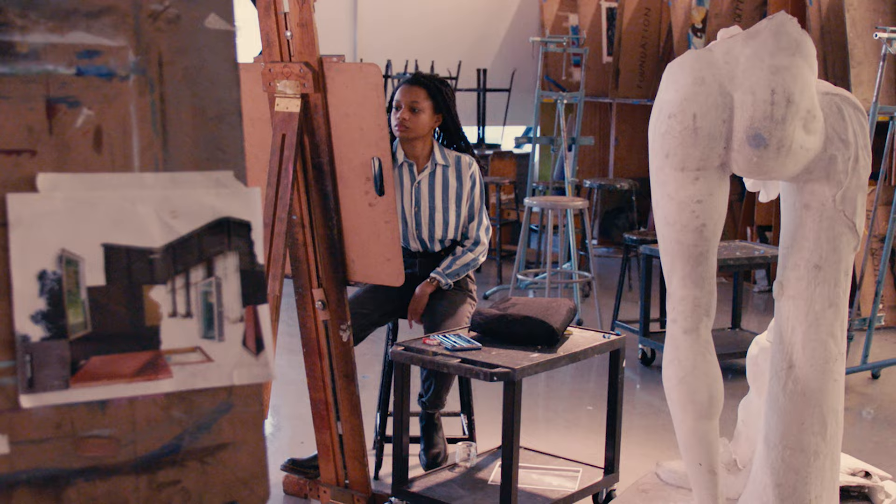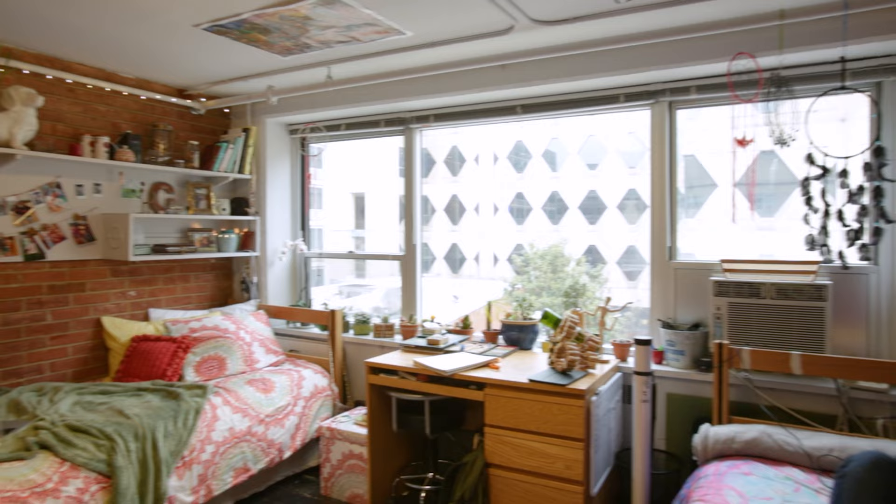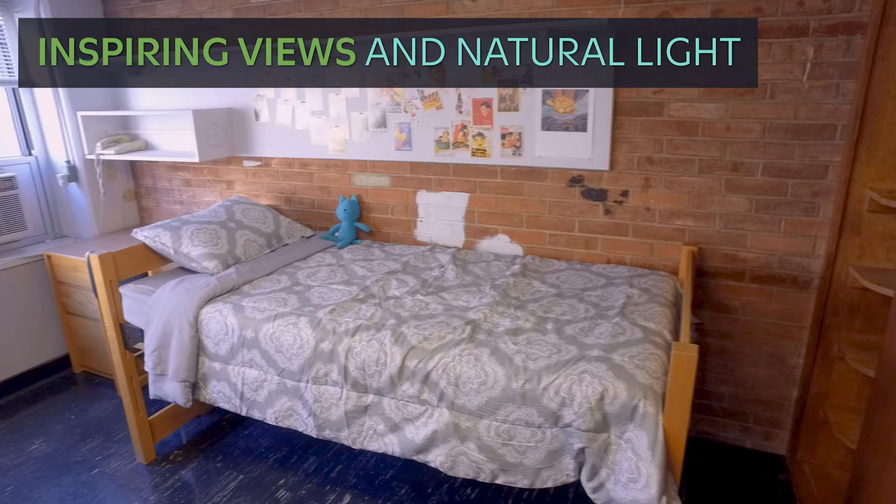We understand that our students are artists and therefore need the ability to create a unique space of their own. Stahl rooms are equipped with wall-length cork boards that allow for creative freedom. Students can hang lights, pictures, art, and more. Outside the main door is another bulletin board that students can decorate to let everyone know who is inside the suite.